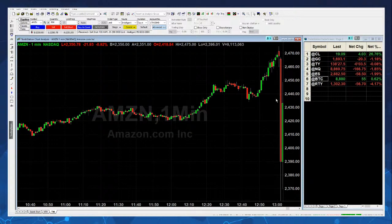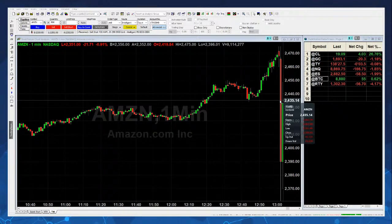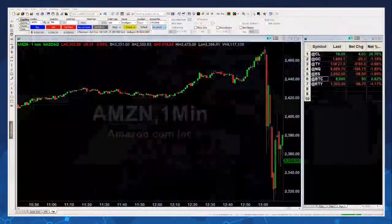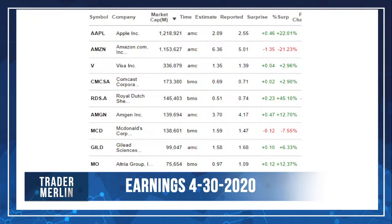Look at this Amazon move — in two minutes it went from a high of $2,475 to a low of $2,361, roughly a $120 move. If you're on the wrong side of that, your account is gone. I've seen too many people destroyed by earnings announcements, which is why I say don't trade them. It's fun to watch, like a movie — just sit back and watch. The main focus of everything we do is risk management.